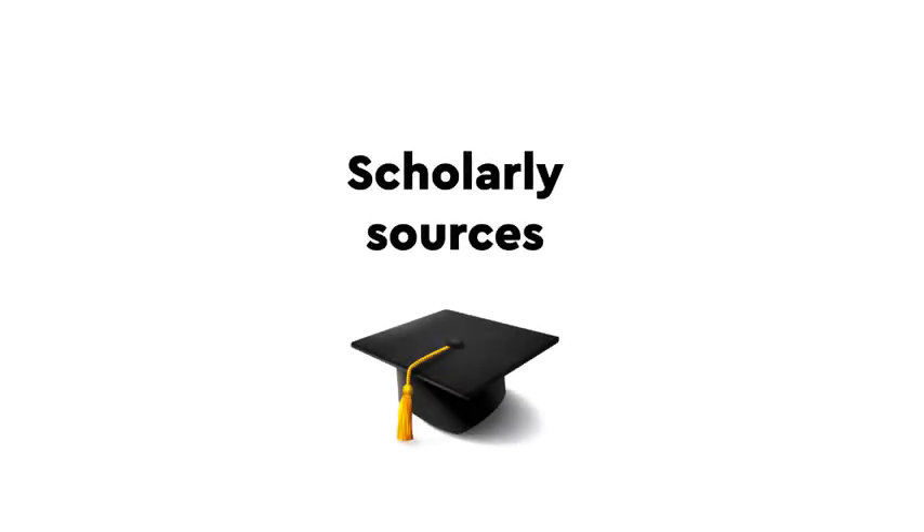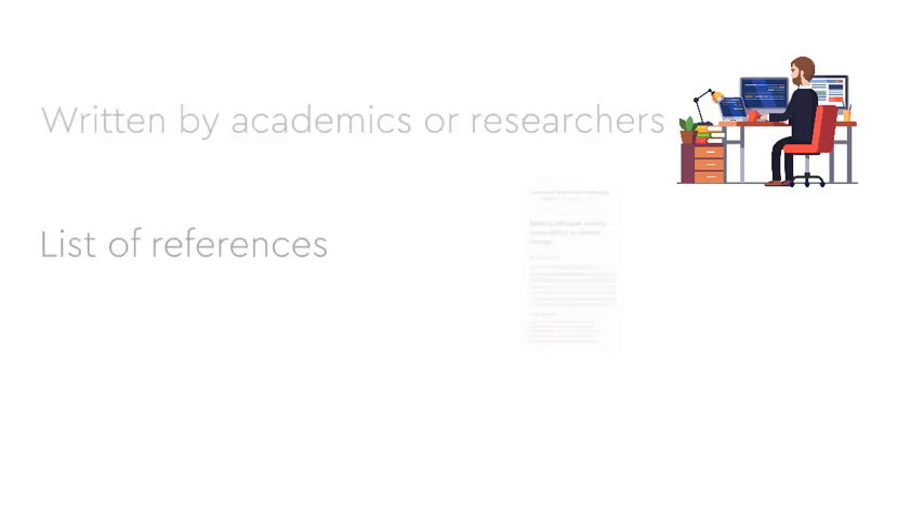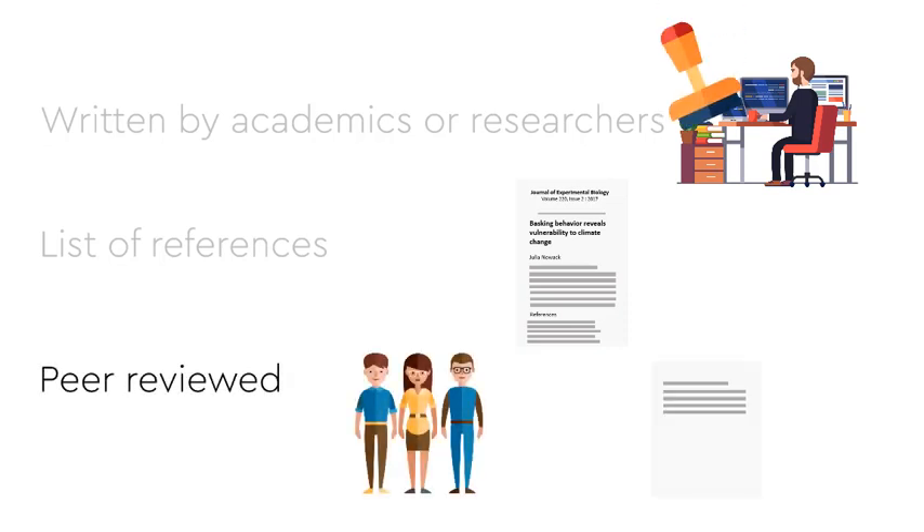Let's start with scholarly sources. These are written by academics or researchers, so you can be confident that it's well-researched, with a list of references of the sources they have used to support their arguments. A peer-reviewed scholarly source means that experts in the field have verified the quality of the research, and it is the highest standard for academic research.